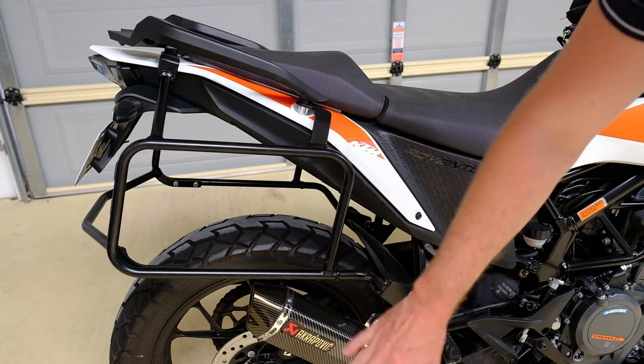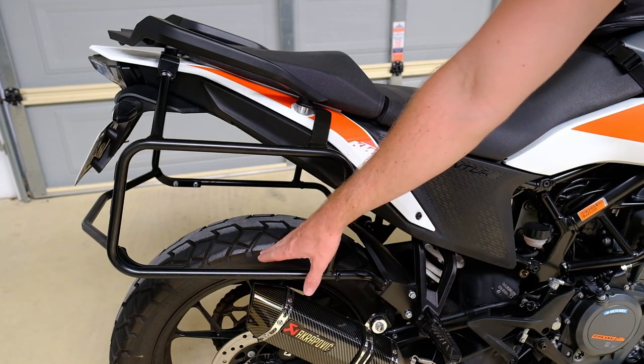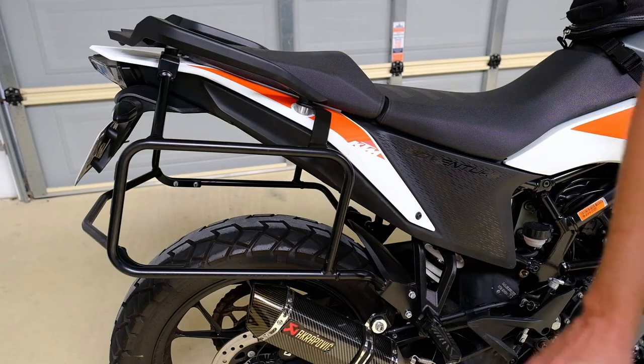Over here, this is an aftermarket exhaust. The normal exhaust is a little bit longer, but even with this one being a little bit shorter, my pannier bags did not get damaged at all.